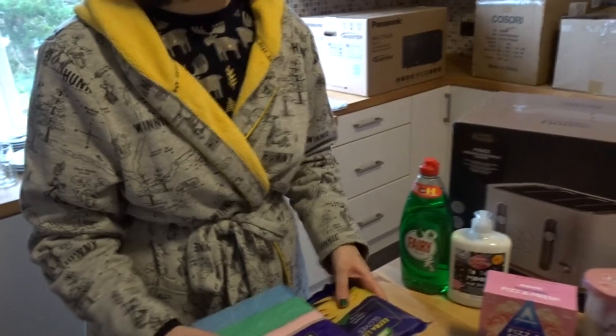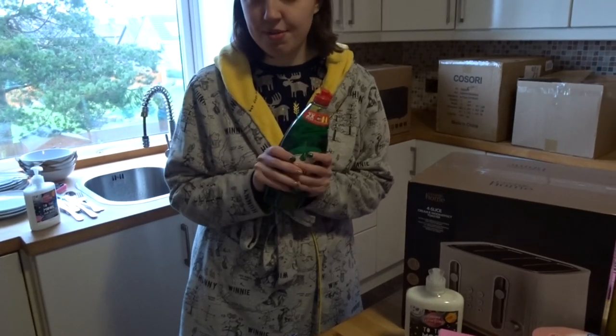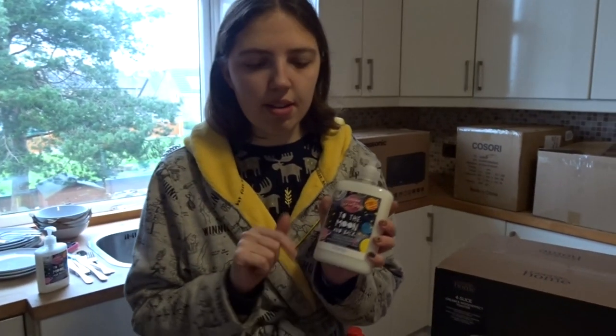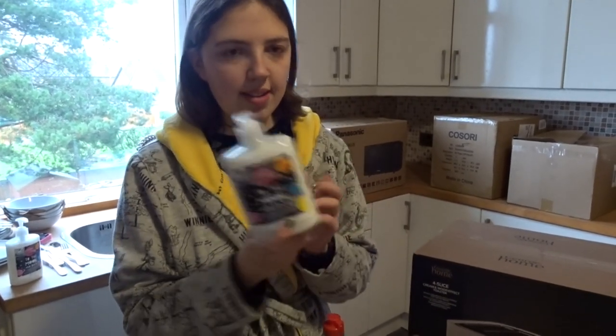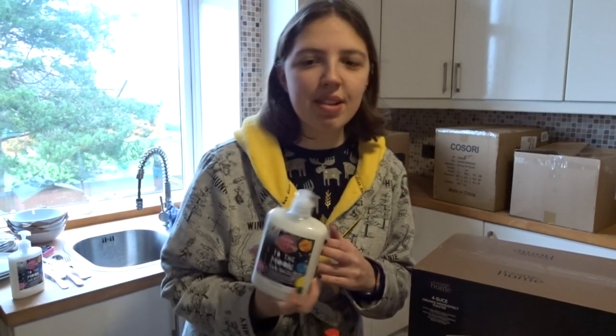We also got some Fairy washing up liquid — we like the original scent so we went for original. We got my favorite soap from Asda; everything cleaning-wise we got from Asda, all the paint stuff from B&M. This soap is 'To the Moon and Back' — it says it smells like space candy and coconut cream but I think it kind of smells like marshmallows. Deck doesn't know — he just went like this.